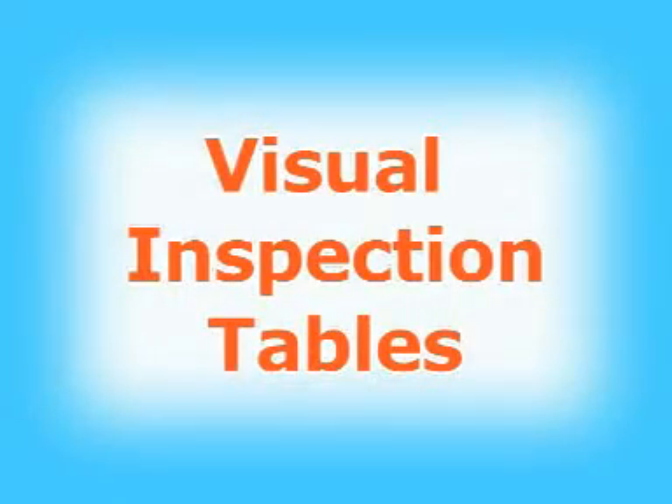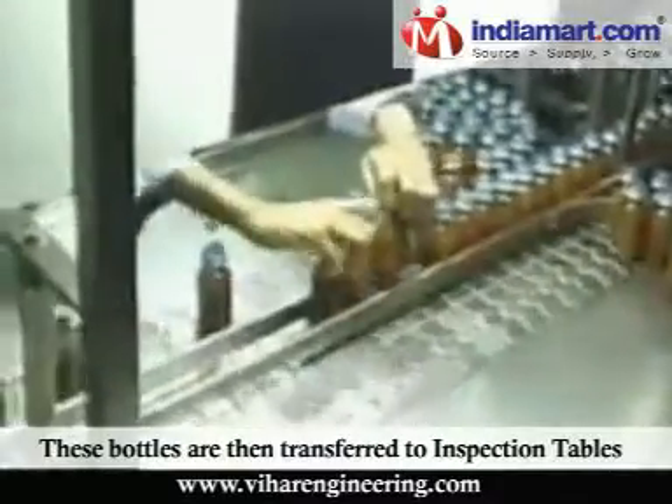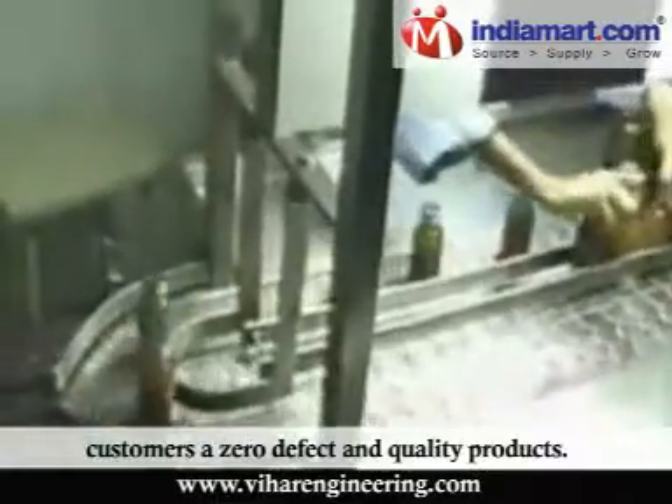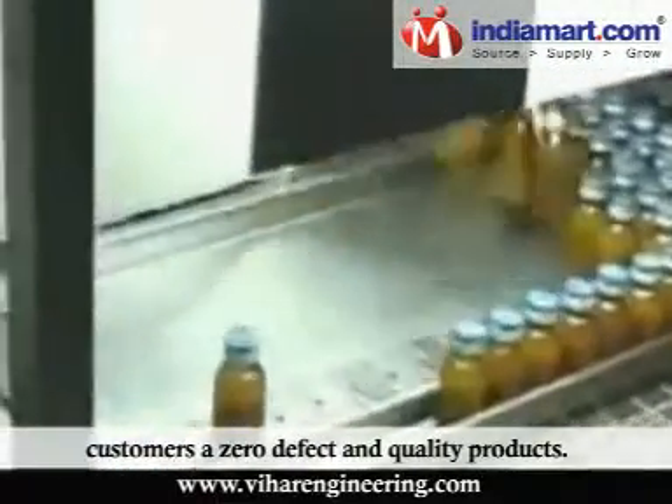Visual Inspection Tables: These bottles are then transferred to inspection tables, where they are checked visually, providing our valuable customers zero defect and quality products.